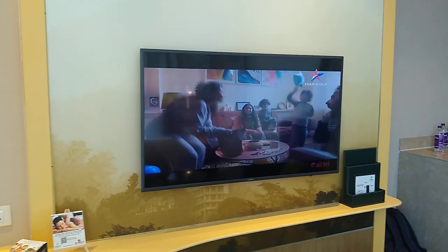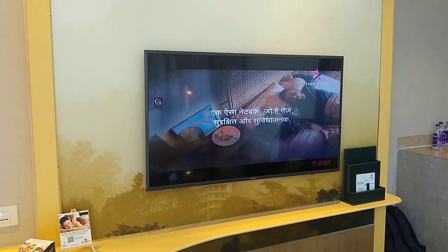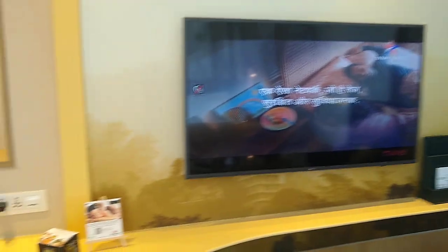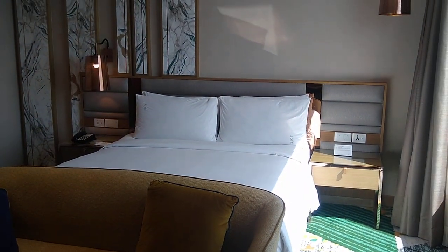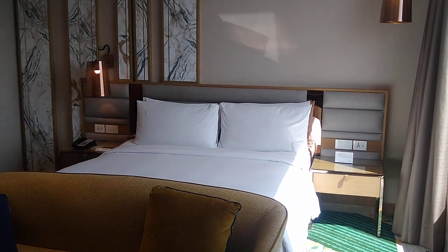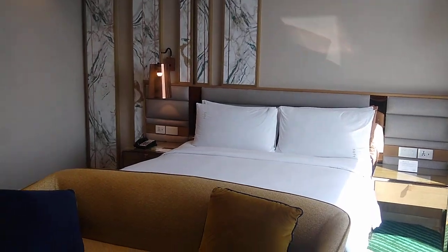This is a small workstation that you have. This is the TV — it's a 46-inch standard TV — and your workstation. So that's Holiday Inn Ziragpur, Junior Street Room. Thank you.